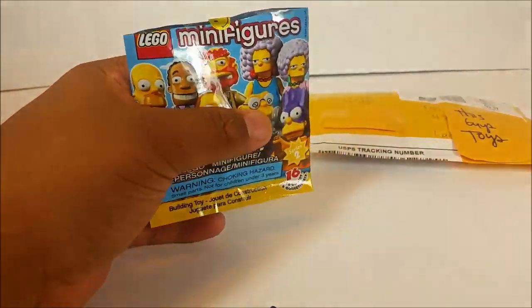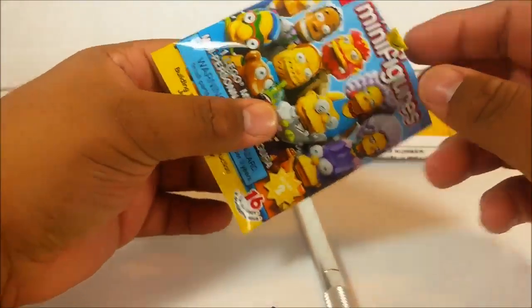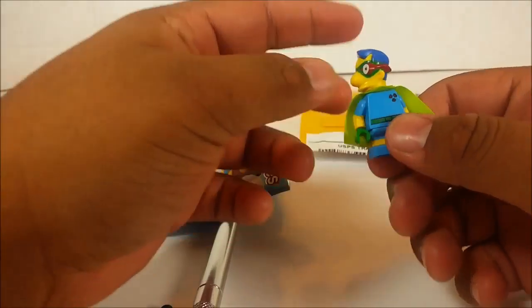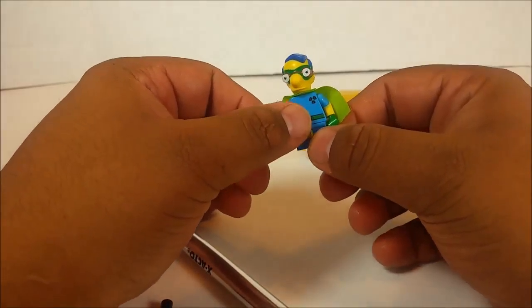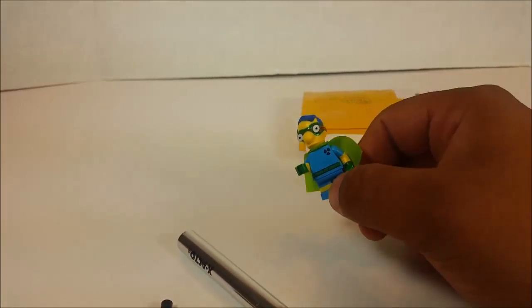I am being very blessed this time by having awesome YouTube buddies helping me get some. Here's the one I got — if you haven't seen the video I'll leave the link down below. I got Millhouse, also known as Fallout Boy.